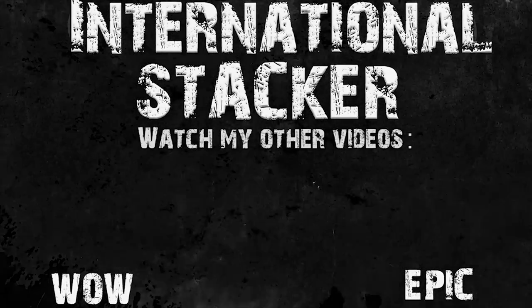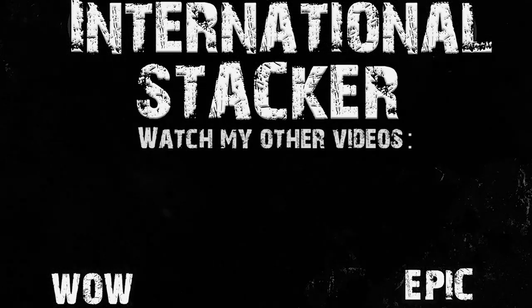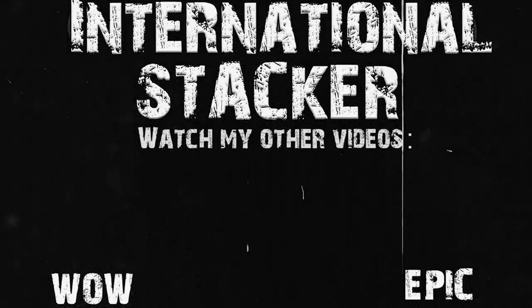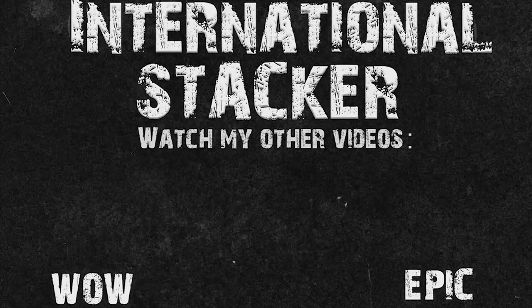One stacker on a journey to find silver — international stacker.